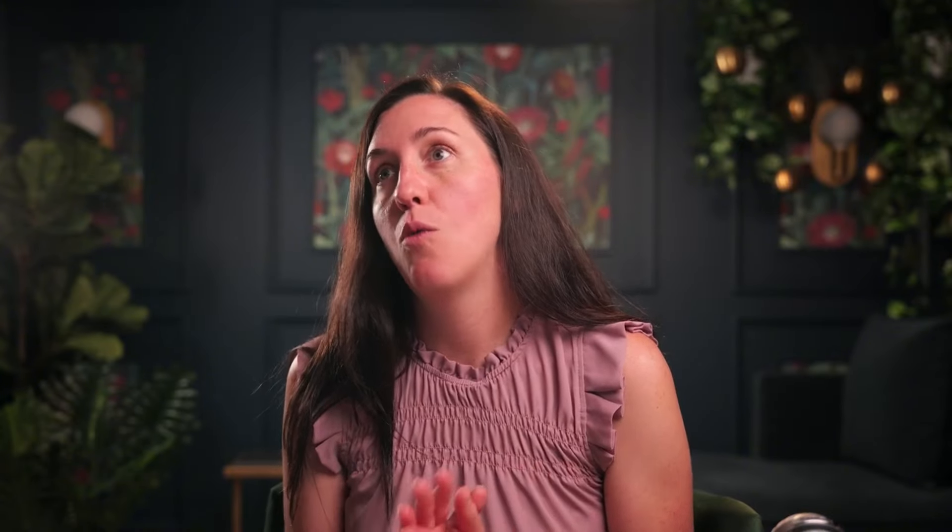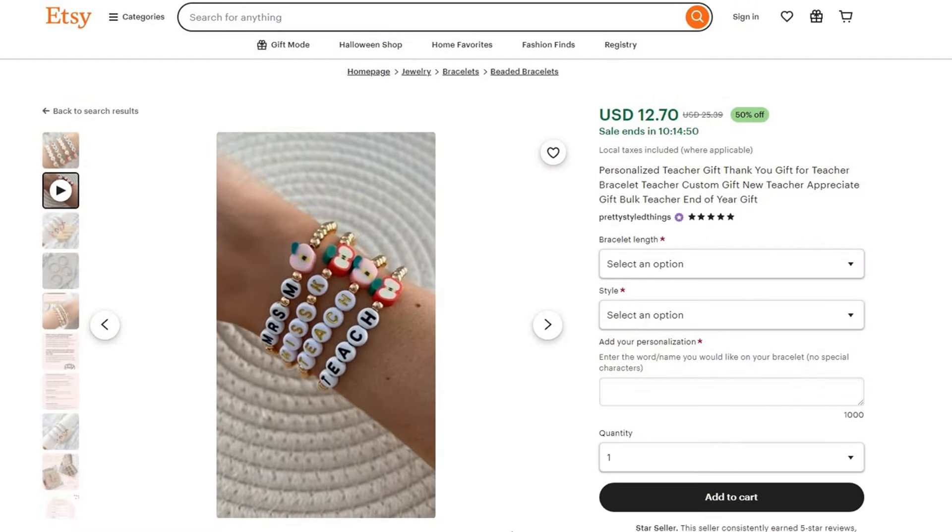Because of the whole Taylor Swift craze, people want those personalized beaded bracelets. I saw ones that either had the teacher's name on them, or maybe they had first, second, or third grade on them. Those are just ideas of ways you could take what you already have and turn it into a bulk item — attach multiple together in one listing and sell it as a teacher gift bulk.